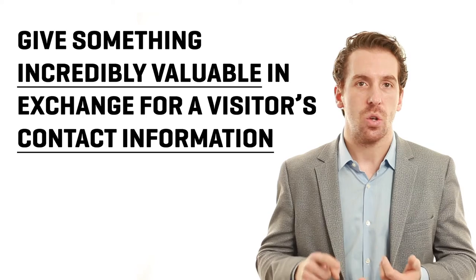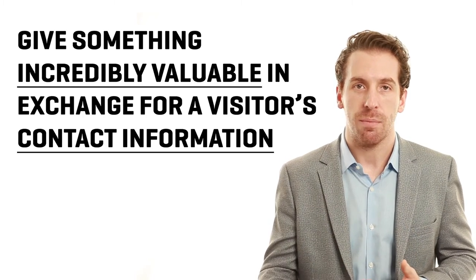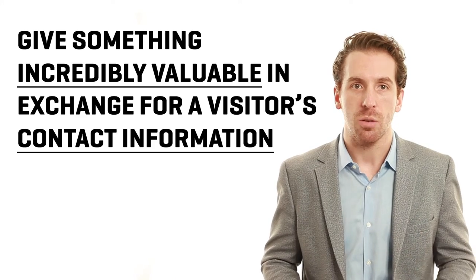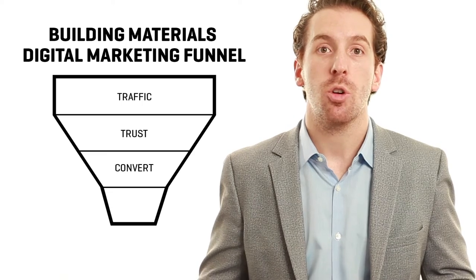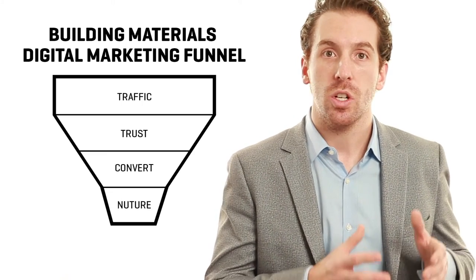Things like case studies, videos, or visualizers are great ways for someone to give you their contact information in exchange for something valuable. After you've established a relationship with that individual and captured them as a lead — someone who could potentially buy from you — you'll enter into the last milestone, which is the nurture phase.